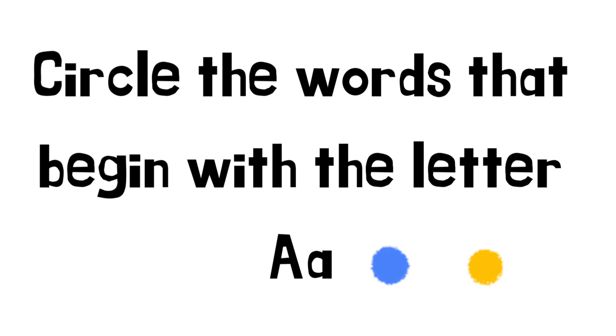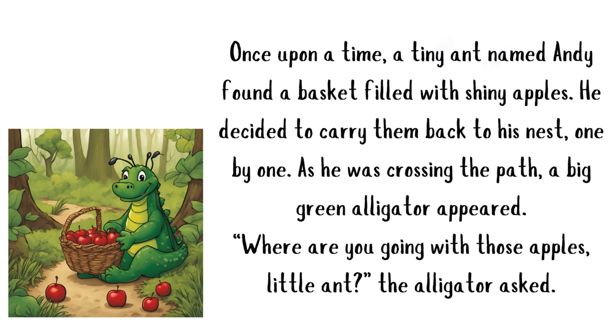Circle the words that begin with the letter A. Ant. Andy. Apples. Alligator.